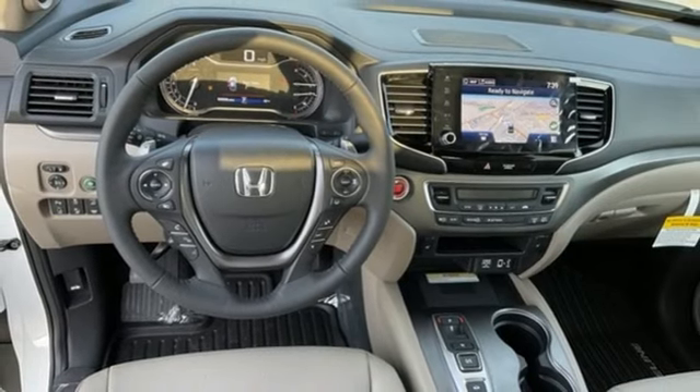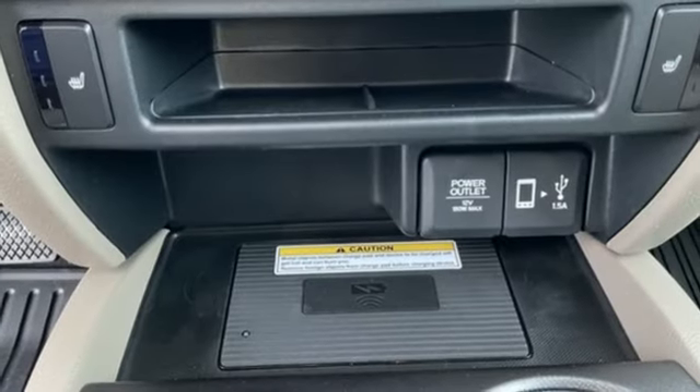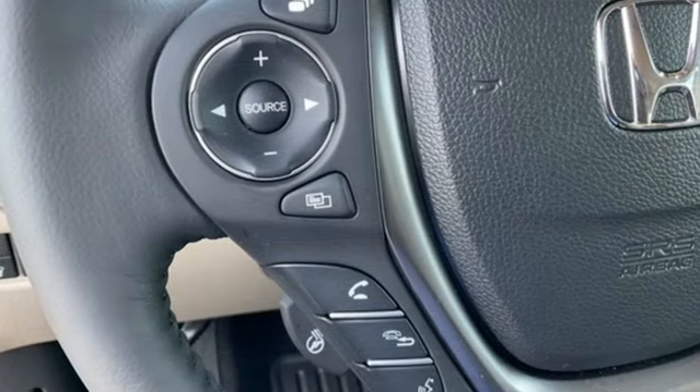Memory exterior door mirror settings, front heated leather bucket seats, trailer hitch receiver, gas pressurized shocks, auto dimming rear view mirror, and automatic transmission.